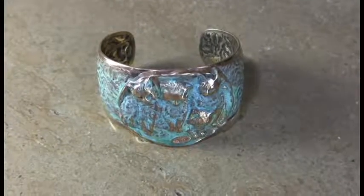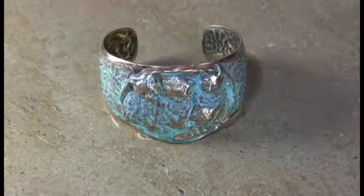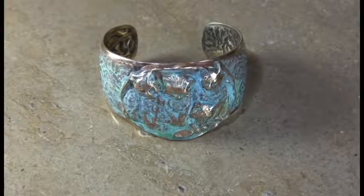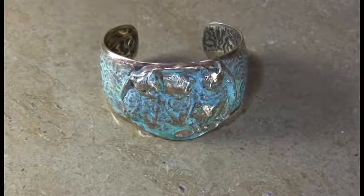Hi, it's Elaine Coyne from Elaine Coyne Galleries with a brand new line of pet items. In this case, we're going to be doing cats, which tend to be the most popular type of pet in current society.